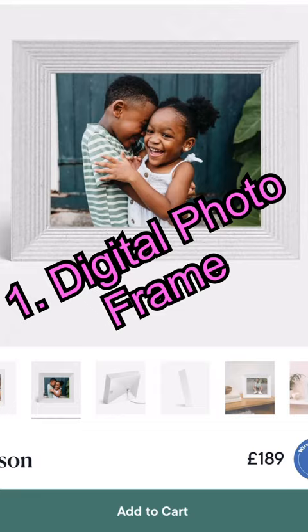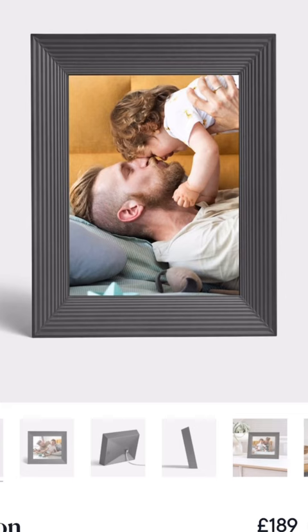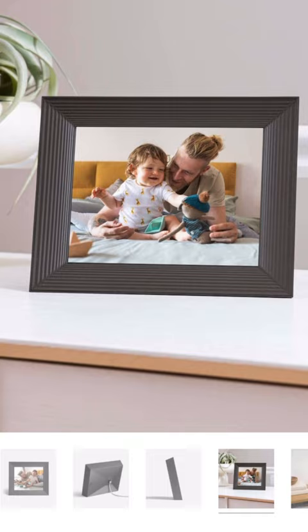Three amazing tech gift ideas for Valentine's Day. First up, we've got a digital photo frame like the Aura Mason. This will let you preload it with photos via the app so that when you give it to your loved one, the memories are there. There are alternatives like this one from Ezo on Amazon that are a little bit cheaper and do an equally good job as well.